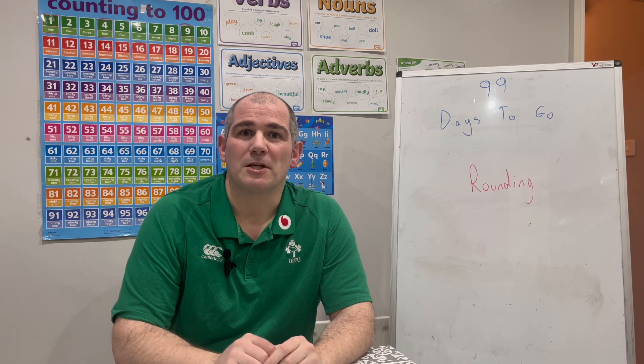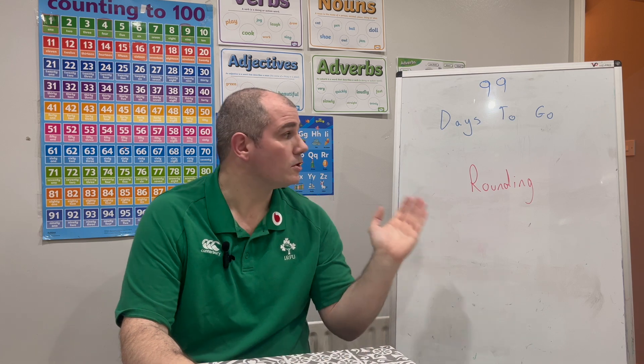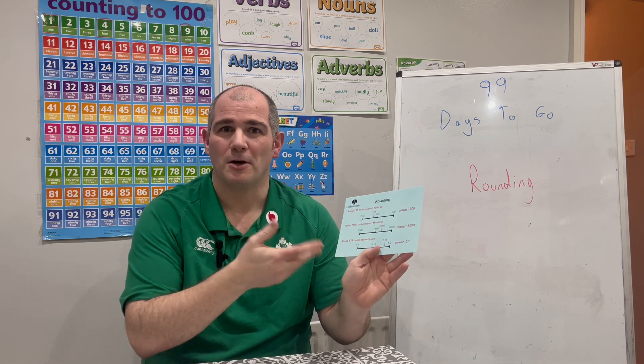Welcome to the GCSE Maths Revision Countdown — there are 99 days to go. In this GCSE Foundation video we're going to focus on the topic of rounding. I've got the core Maths Revision card on rounding, so if you need any extra help you can look in your revision cards — on the foundation deck it's card number 39.